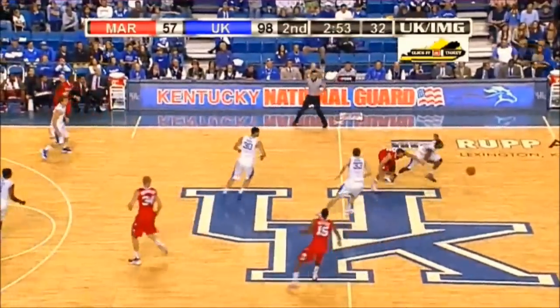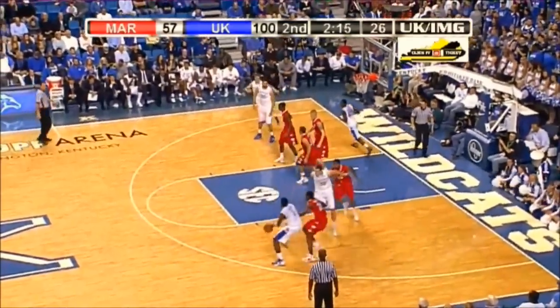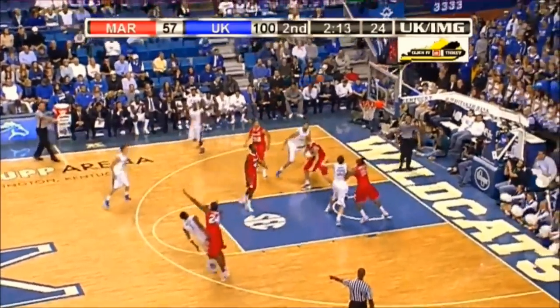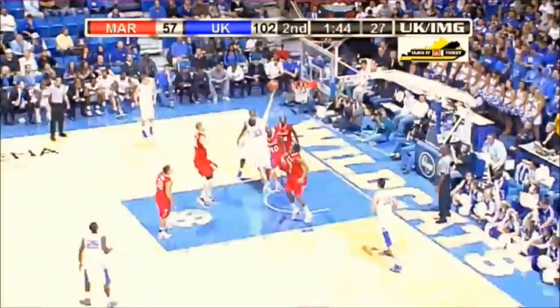Ball knocked away and Curry had it stolen. Great defense by Teague. Darius Miller.